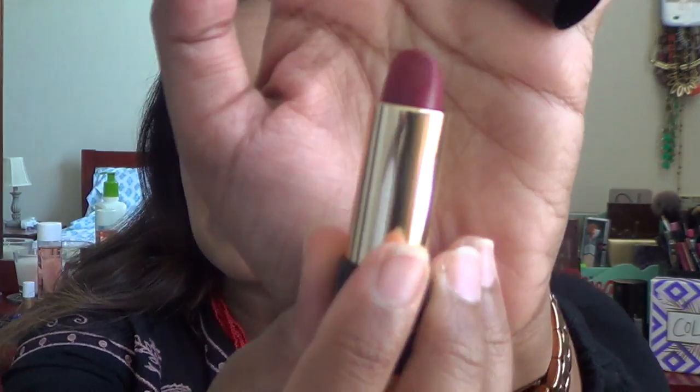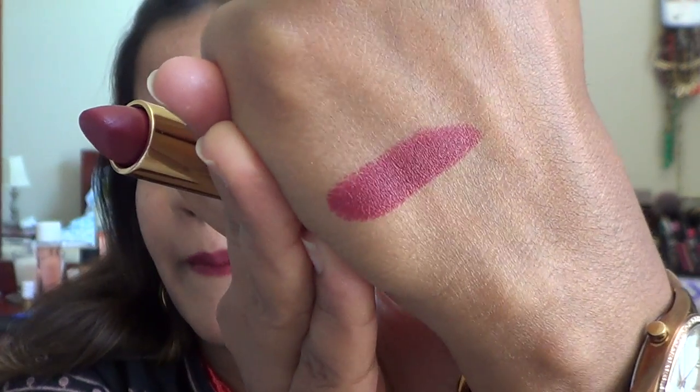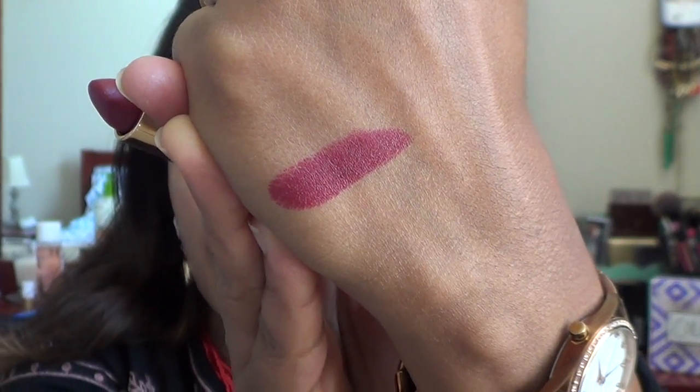The formula, however, is amazing on these lipsticks — they are incredibly long-lasting. The deeper colors especially have really great staining power. This berry noire shade is one of my favorites and it looks amazing on any skin tone. I'm also going to give you a hand swatch — it's a berry shade that absolutely looks amazing.